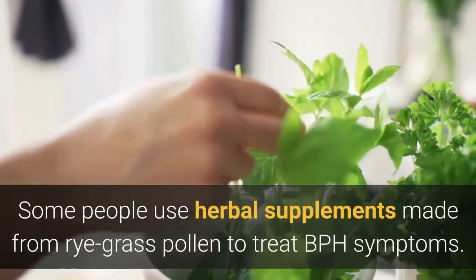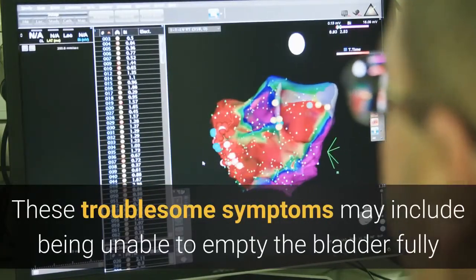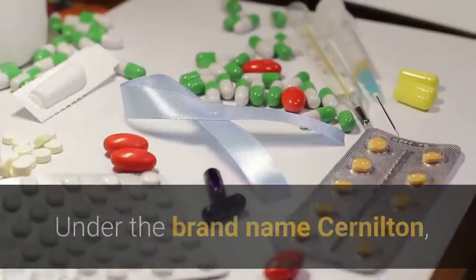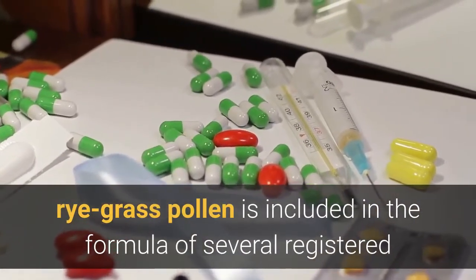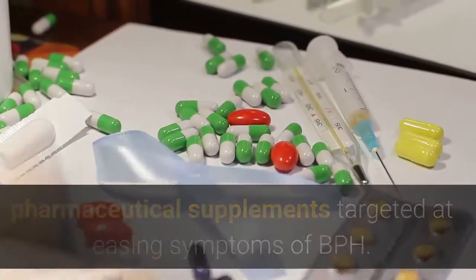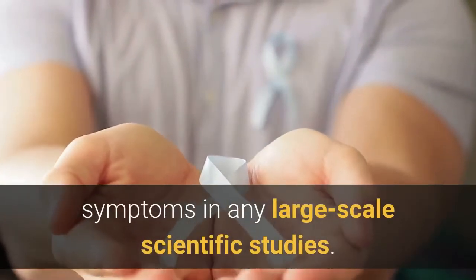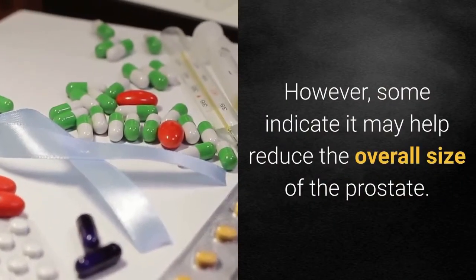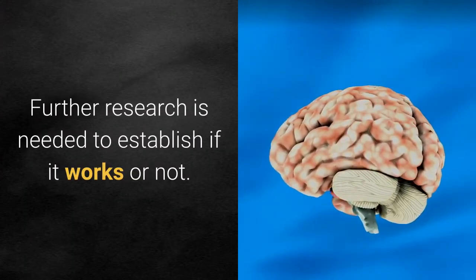4. Cernalton. Some people use herbal supplements made from rye grass pollen to treat BPH symptoms. These troublesome symptoms may include being unable to empty the bladder fully and the need to urinate frequently at night. Under the brand name Cernalton, rye grass pollen is included in the formula of several registered pharmaceutical supplements targeted at easing symptoms of BPH. Despite its popularity, Cernalton has never been shown to impact BPH symptoms in any large-scale scientific studies; however, some indicate it may help reduce the overall size of the prostate.